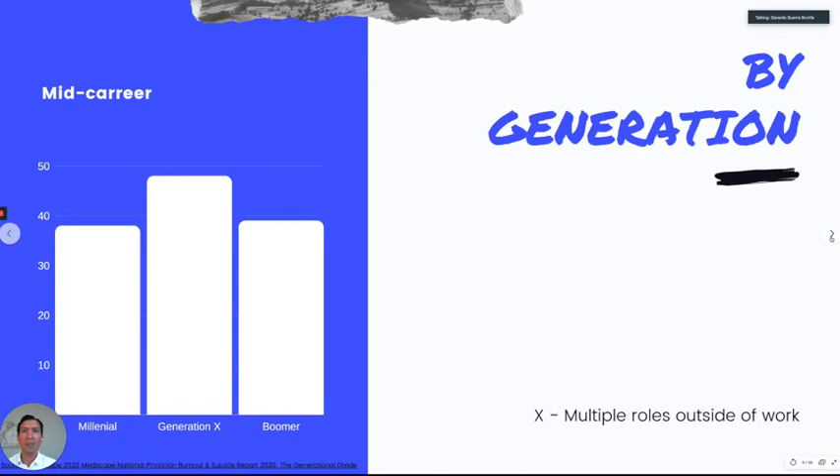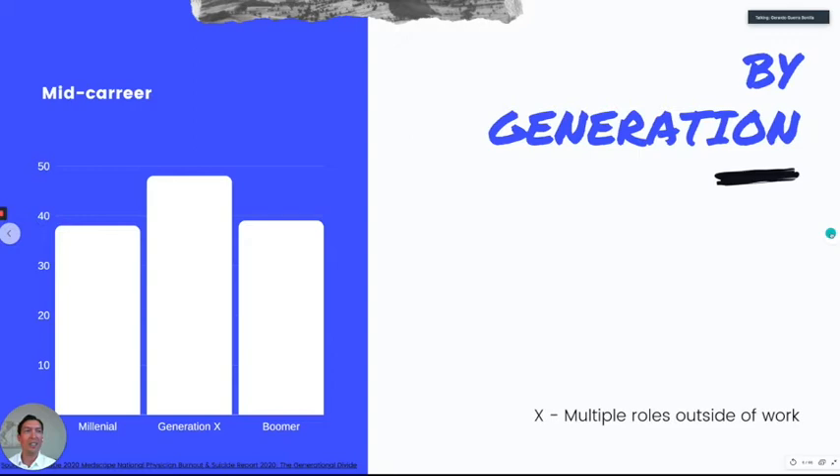If we look at burnout by generation, we see more burnout in physicians that are part of Generation X. We believe this is because physicians in this age group have more responsibilities outside of work — family, kids — but we really don't know for sure; that's just what the study suggests as a reason.